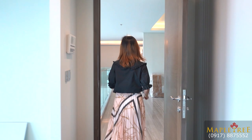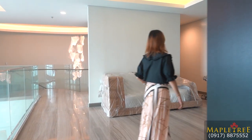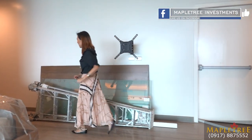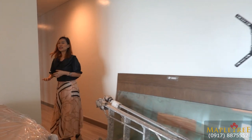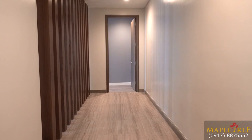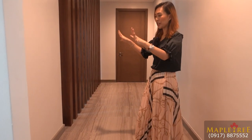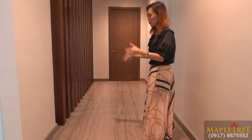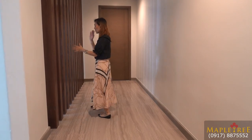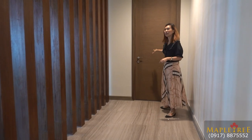Let's head out and check out the other bedrooms. Going through here, you have a hallway. On this area, I can imagine if you want to have a built-in customized cabinet here to maximize the space. And of course, vertical slats for added privacy going to the bedroom.